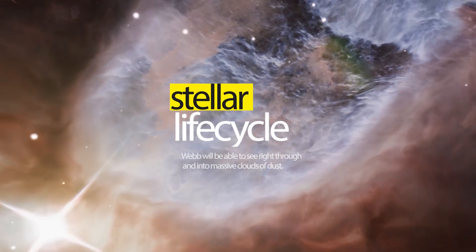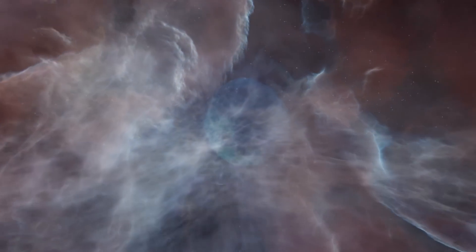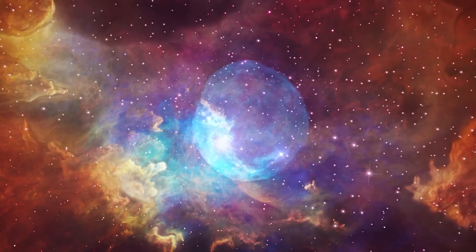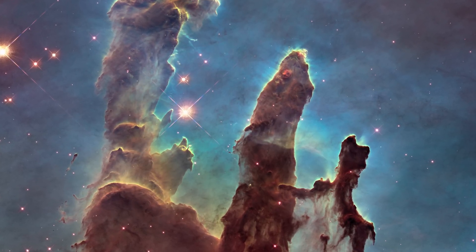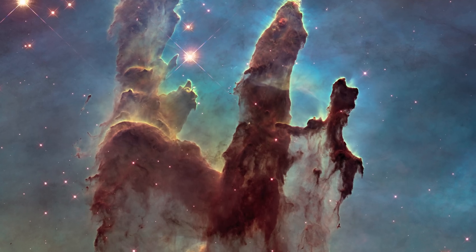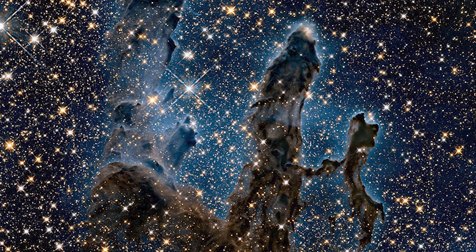The third theme is stellar life cycle. Because Webb sees using infrared light, it is able to peer through these big clouds of stellar dust that previous visible light observatories like Hubble were unable to overcome. By looking through this thick dust, Webb hopes to shed light on the breeding ground of baby stars and planetary systems. This famous Hubble image of the pillars of creation shows these big pillars of dust that Hubble is simply unable to see through. Webb on the other hand will look straight through these pillars to find the first stars and planets forming. Here you can see the pillars of creation taken in the visible light spectrum, and here you can see what the pillars look like in near infrared light.